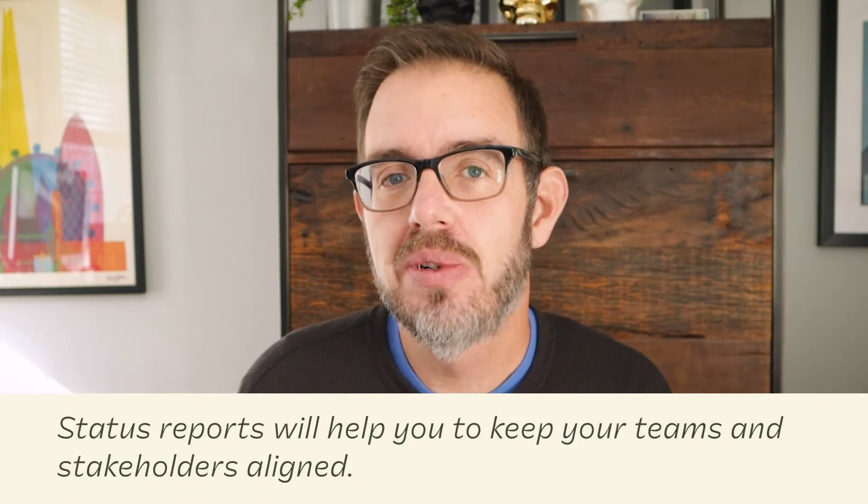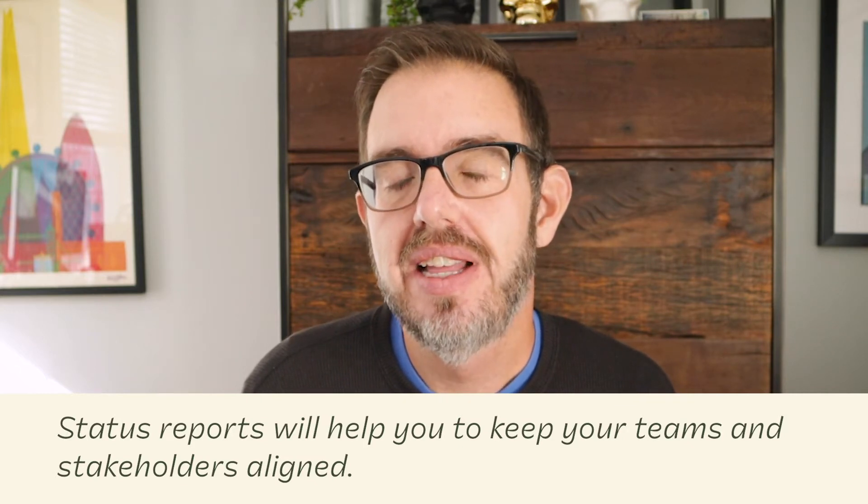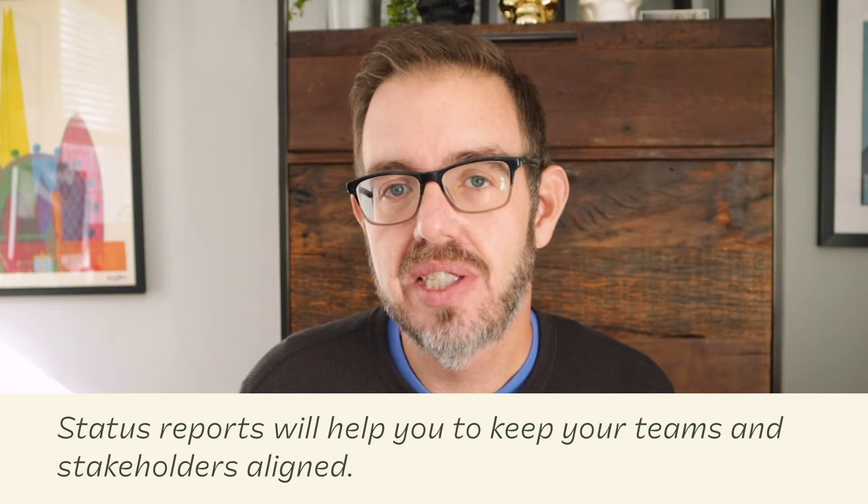A regular status report can be one of the most helpful communication tools on any project, large or small. It's an easy way to keep your team and your stakeholders informed and to manage expectations as your project makes progress. I always recommend doing weekly or bi-weekly status reports depending on the size and scope of your project. If you're having trouble keeping people aligned on project details, this will absolutely help you.